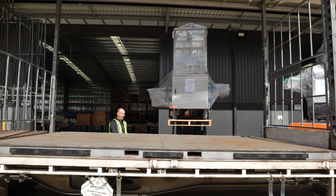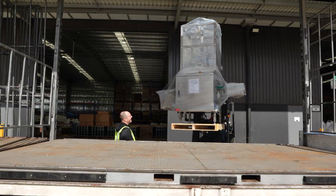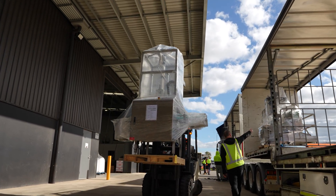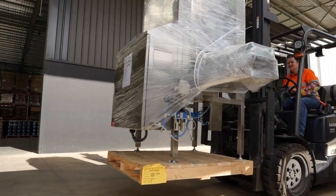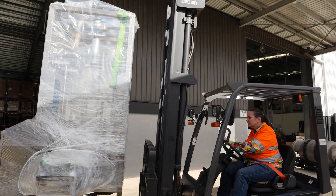This is the bucket separator for the 5-litre buckets. Because it rolls the lid on, I think this is for the 5-litre bucket separator.